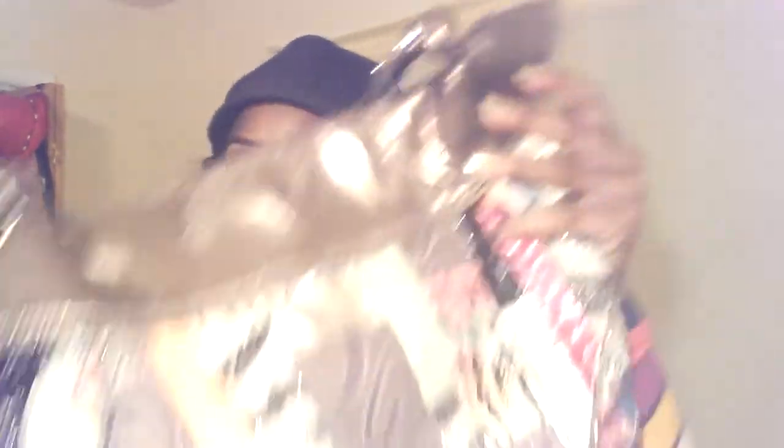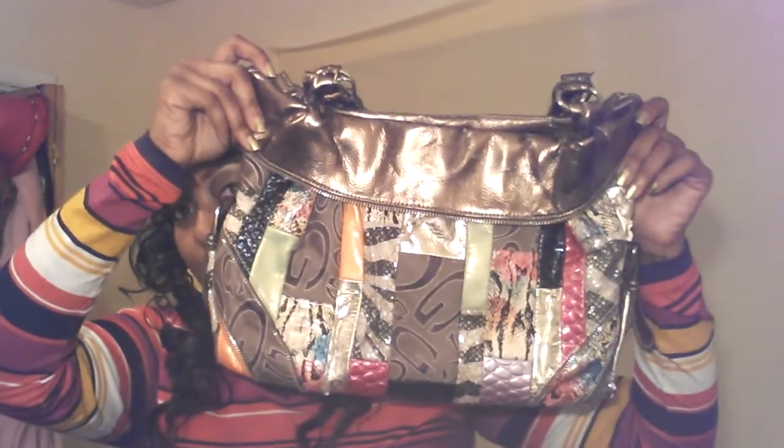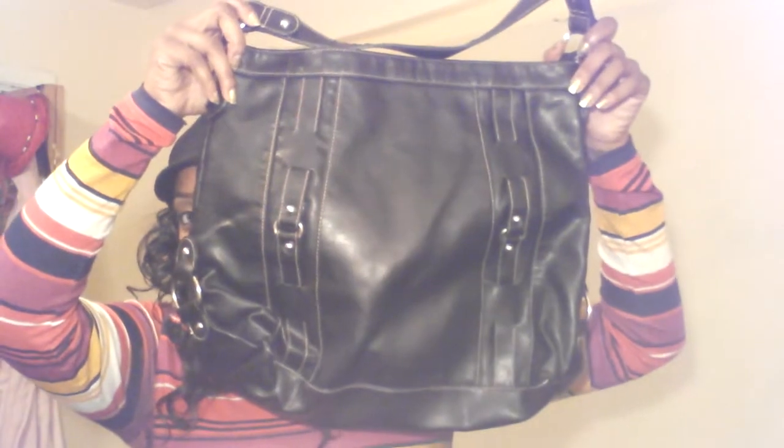This purse here is from Target — it looks like this, it's green, and the back looks like that. The next purse is a GG — I guess that's what they call it, I don't know, but I like this purse and I love the colors. I've worn it before — that's the front and that's the back. The next purse is a no-name brand. As you can see, I own mostly black purses because black goes with everything.